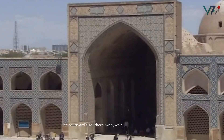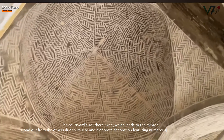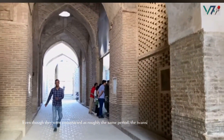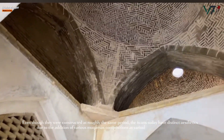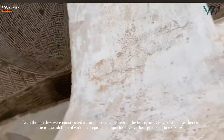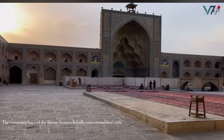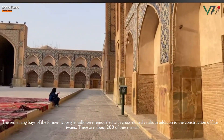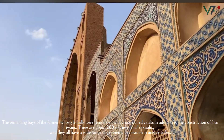The courtyard's southern iwan, which leads to the mihrab, stood out from the others due to its size and elaborate decoration, featuring numerous layers of Muqarnas. Even though they were constructed at roughly the same period, the iwans today have distinct aesthetics due to the addition of various Muqarnas compositions at various points in time. The remaining bays of the former hypostyle halls were remodelled with cross-ribbed vaults, in addition to the construction of the four iwans. There are about 200 of these smaller vaults, and they all feature a wide range of geometric decoration in unique styles.